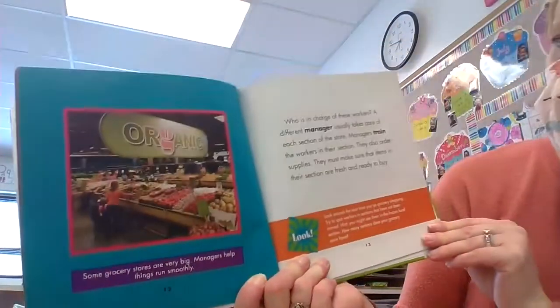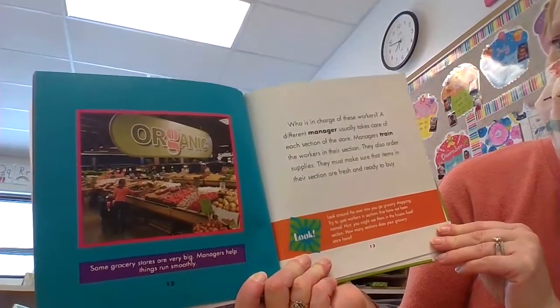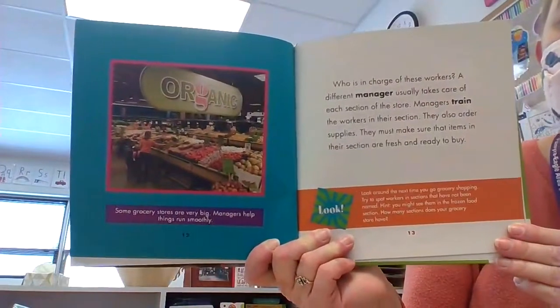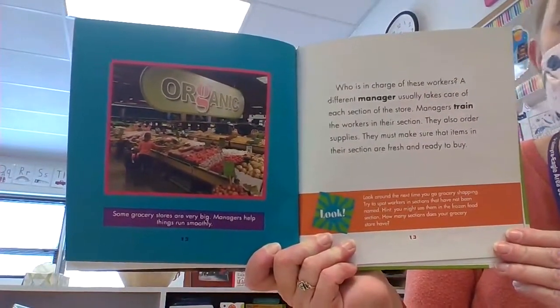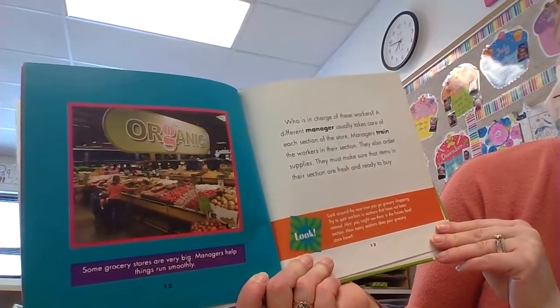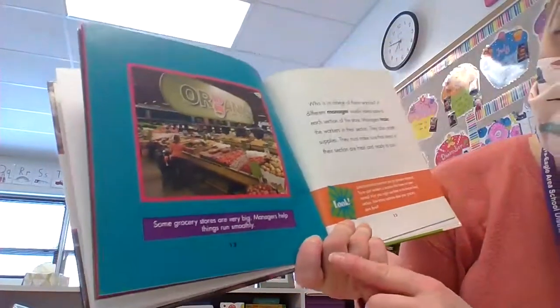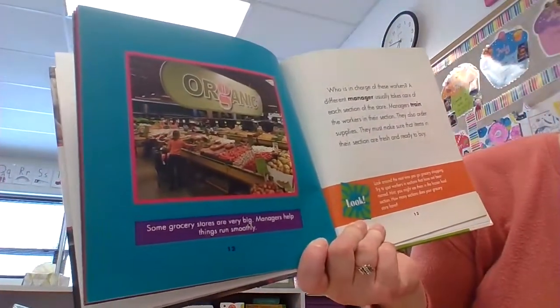Who is in charge of all these workers? A different manager usually takes care of each section of the store. Managers train the workers in their section — that means they teach them what to do. They also order supplies and must make sure that items in their section are fresh and ready to buy.